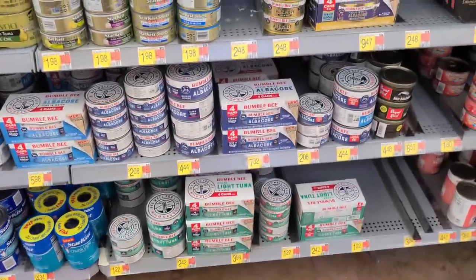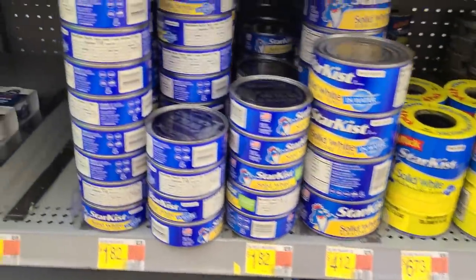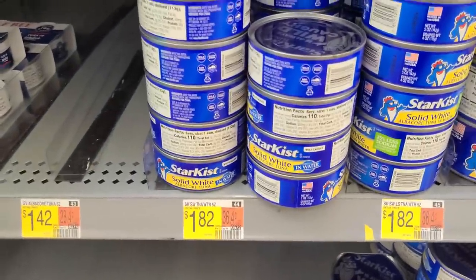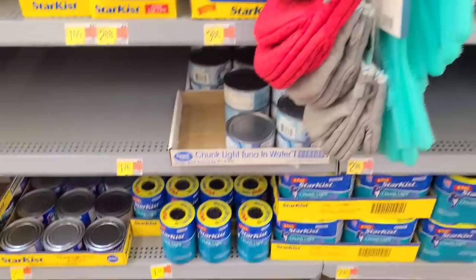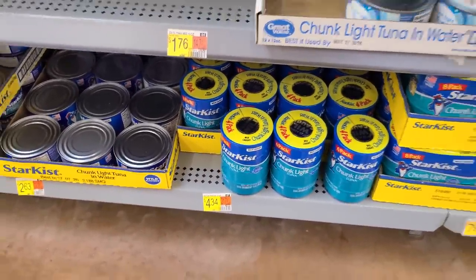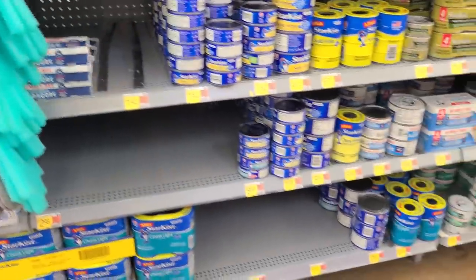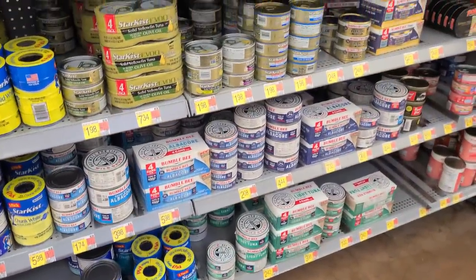Over in the canned goods, tuna fish has gone through the roof — it's getting really expensive. Even just chunk light tuna, you can get a four-pack for $4.34. But still, folks, it's getting expensive out there. You've got to get on the bandwagon soon before these prices keep going up, which they are going to do.